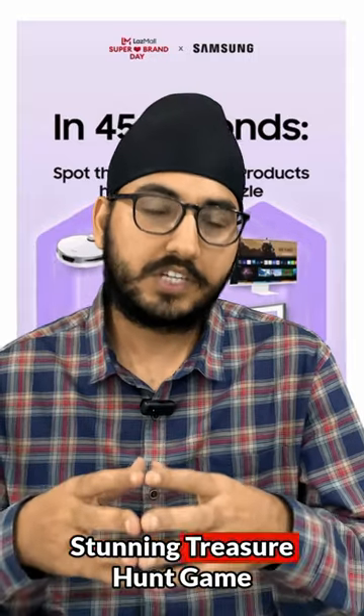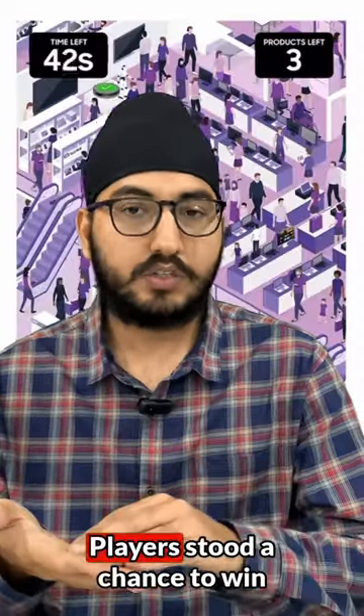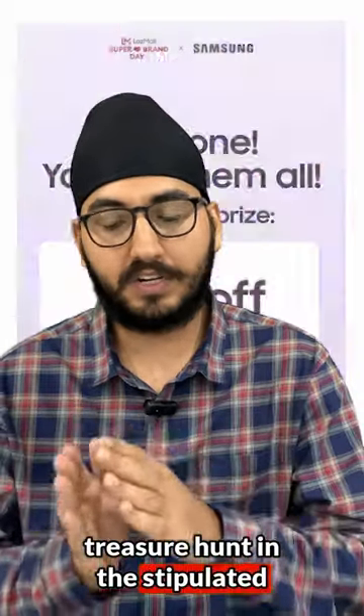There's a stunning treasure hunt game we built for Samsung with all their products on sale during the brand's big sale day. Players stood a chance to win exciting coupons for the sale, provided they completed the treasure hunt within the allotted amount of time.